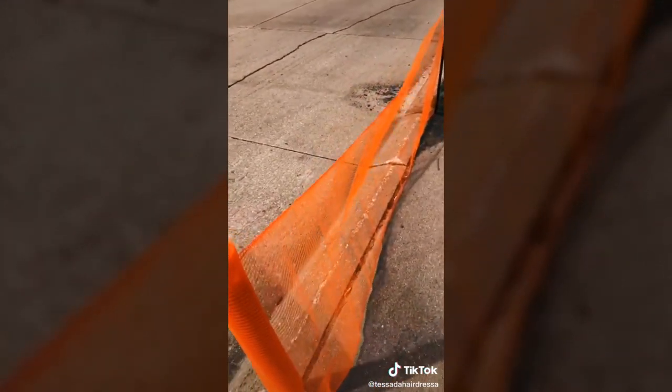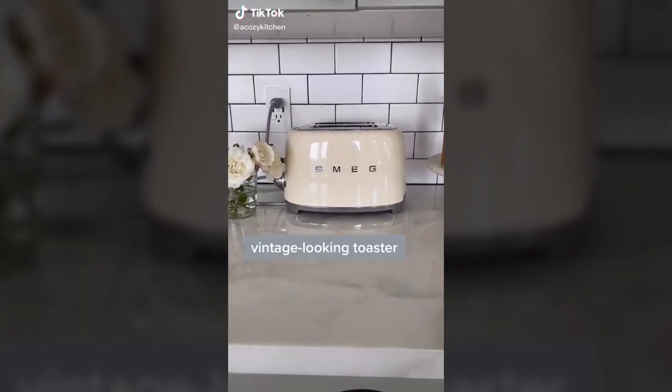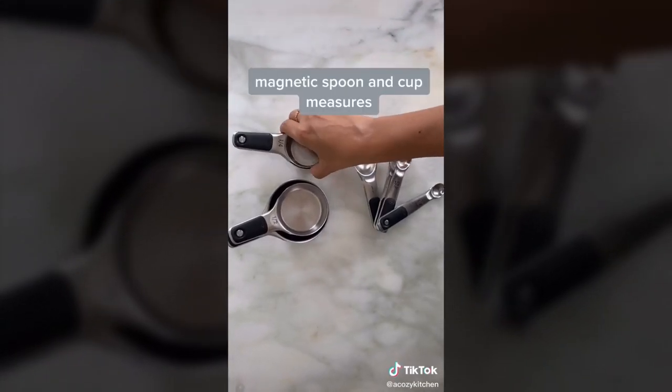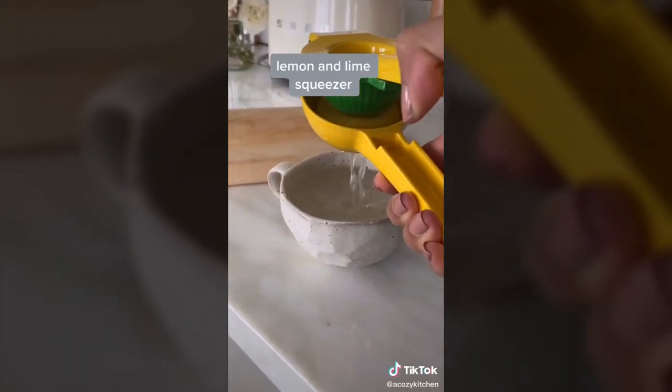I did a good thing — here are my favorite Amazon finds for my kitchen: this vintage-looking toaster from Smeg, these OXO magnetic cup and spoon measures, and this lemon and lime squeezer all in one.